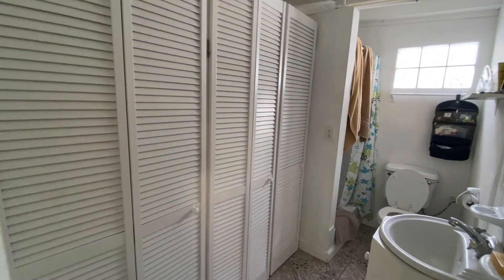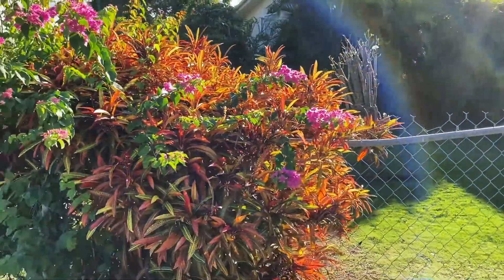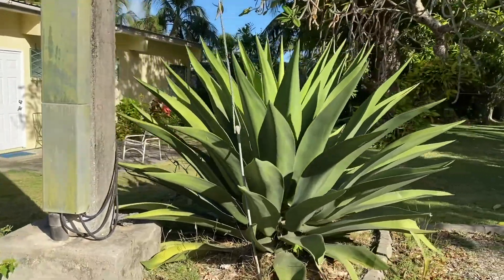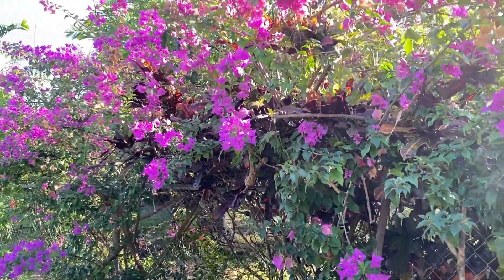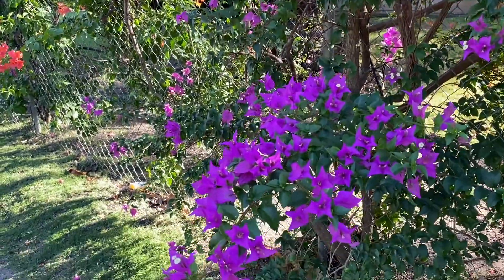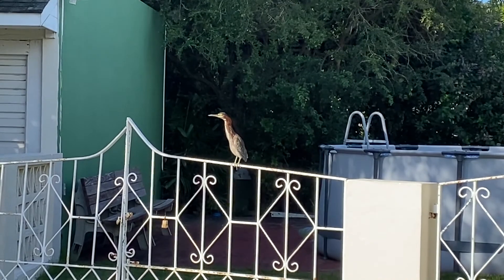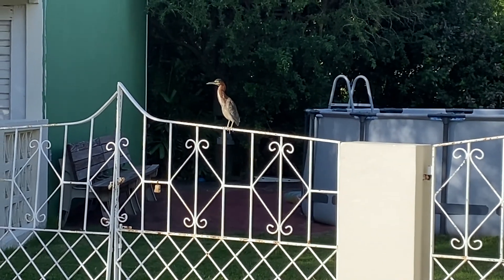Now we're getting into some more upscale private homes. Look at this amazing vegetation! I just had to show this bougainvillea hedge — I love this plant. It grows in the Caribbean and I've also seen it in Greece and Mediterranean climates; it makes a great tough hedge. Look at these colors — the oranges and the purples. Look at that — it's a heron! I've only seen that once before; it's quite small.